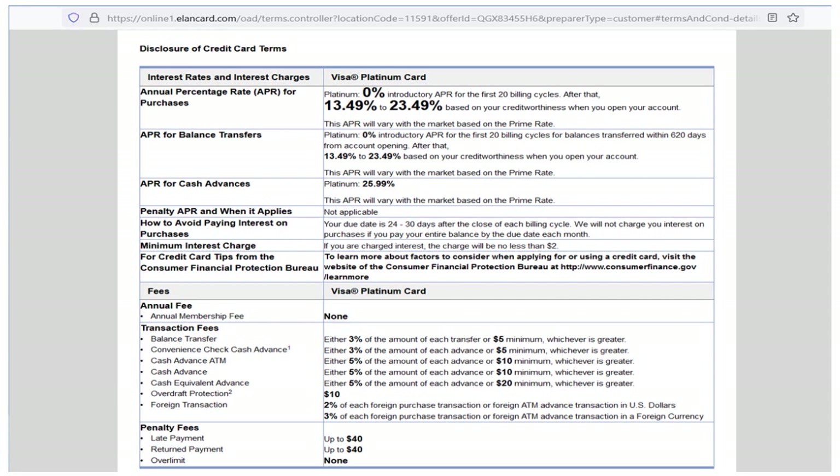Foreign transaction fee is 2% of each foreign purchase transaction or foreign ATM advance transactions in US dollars. Penalty fees include 3% of each foreign purchase transaction. For late payment it's $40, return payment $40, and there is no penalty for going over the limit. The card is interesting — it has a very attractive limit — but you got to be really careful. Because if you mess up even once, you are going to be bombarded with a deluge of fees.